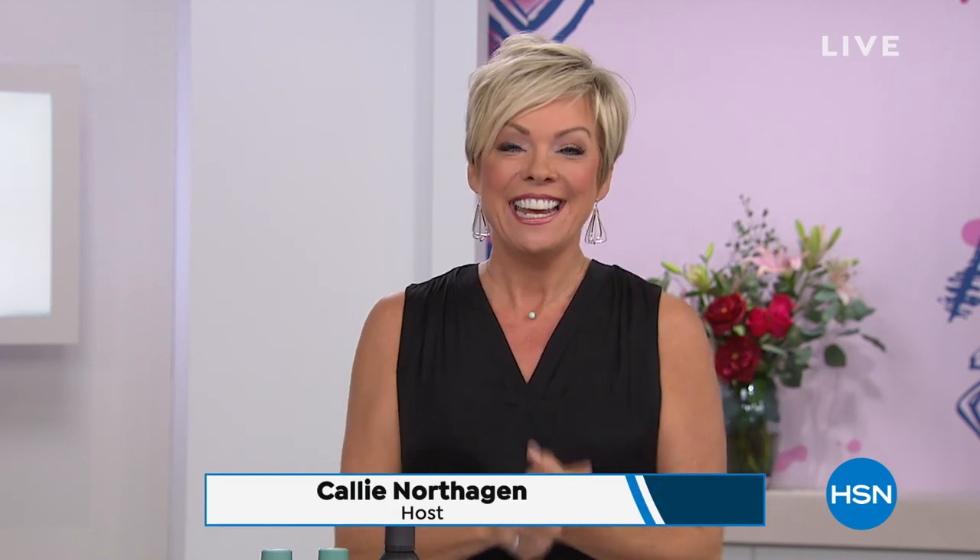Hi everyone, good afternoon, welcome to HSN. I'm Callie Northaghan, fresh back from an amazing two weeks in Europe with my son. We had the best time. I only wish I would have had this little portable blow dryer with me — it's coming up with Martino. Literally, this could fit into my shoe. I carried a roller bag for two weeks in Europe, but I want good hair too.